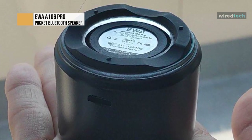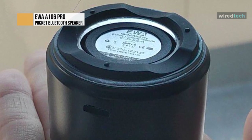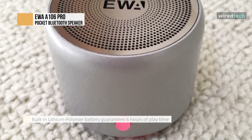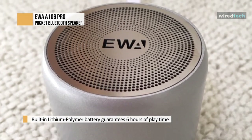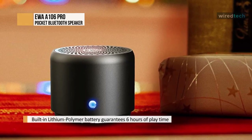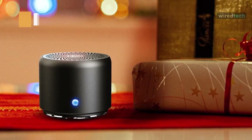The carrying case allows you to take your music on the go and protect your EWA A106 Pro from damage. It's perfect for outdoor hiking, beach, dorm room, kitchen, bathroom, boat, golf, car, and more. Its built-in lithium polymer battery guarantees six hours of playtime, and up to eight hours — and just half an hour of charge time with a 1A charger equals two hours of playtime.